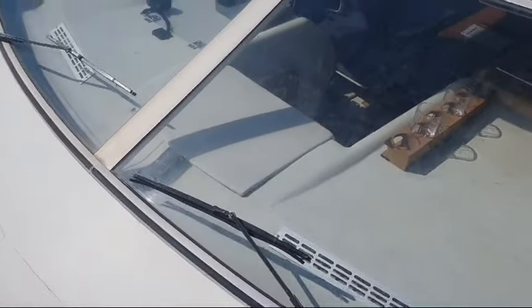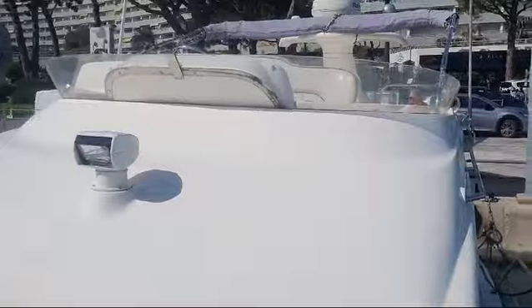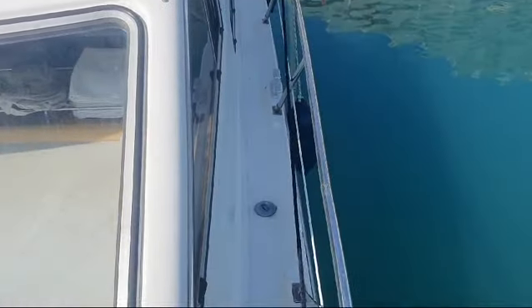Large hatch over the foredeck, forward-facing screens from the saloon and then up to the flybridge, also giving you a view down the portside deck.